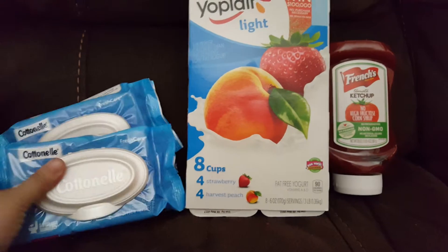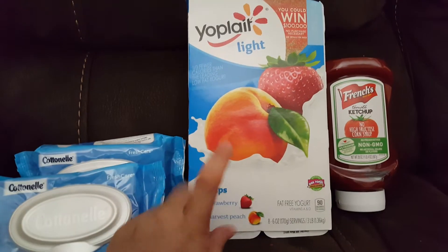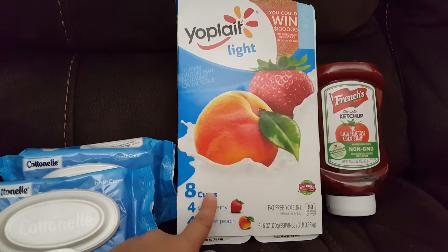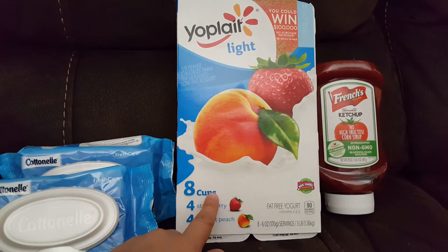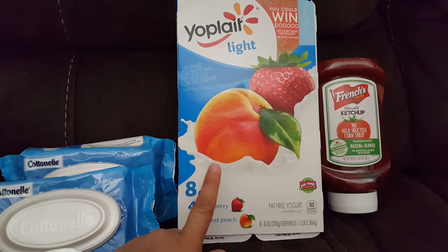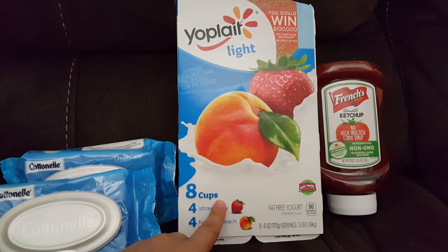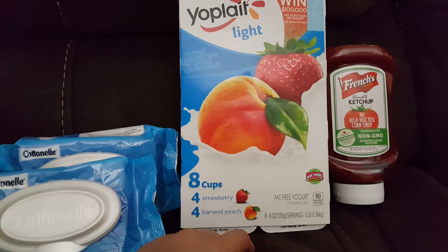On Ibotta there's a dollar back for buying one, with a limit of two, so you get a dollar back on each one — these become 24 cents a piece. The Yoplait yogurts are $3.98 regular price. There's a dollar off printable coupon on coupons.com, so you pay $2.98 out of pocket, and on Ibotta you get 75 cents back.